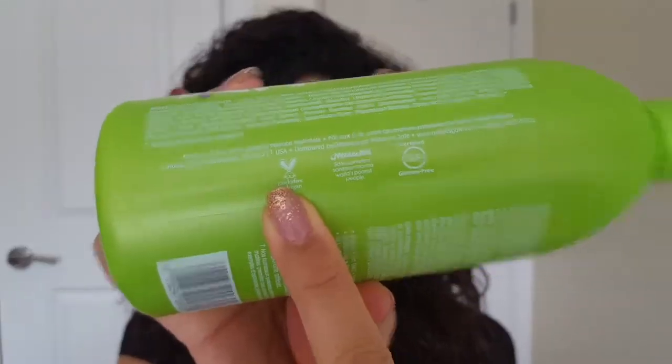The next one I want to review is Nature's Gate in the Henna and Avocado scent — this one is shine enhancing. What I really liked about it is that it says vegan and non-GMO right on the front. I care about the vegan label especially, and it also has a cruelty-free label as well as a WaterAid certification and it's certified gluten-free. This was actually recommended to me by another vegan YouTuber, The Veggiest, so I'll link her below.